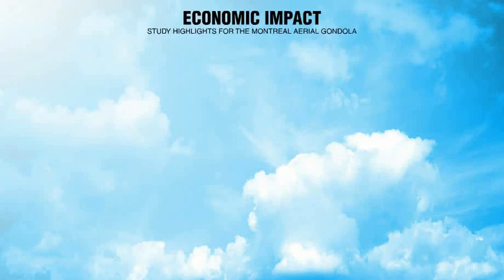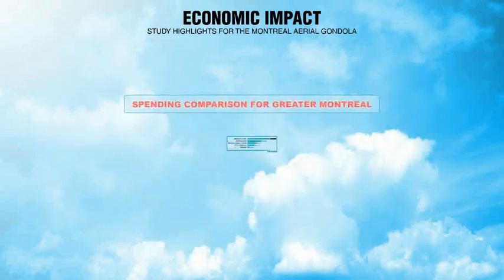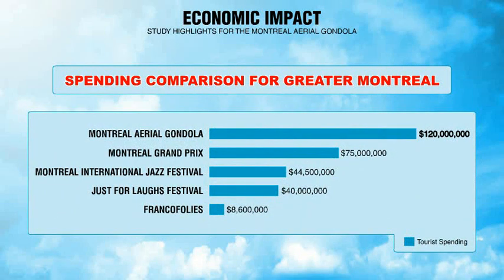Now let's turn to a snapshot of the Economic Impact Study carried out for the Montreal Aerial Gondola, with input from Skylink Montreal, the Conference Board of Canada and Tourism Montreal. The projections for Greater Montreal and Quebec are staggering — one hundred and twenty million dollars in new visitor spending every year, plus the economic impact from the one hundred million dollar construction cost and ongoing operating costs. When comparing tourist dollars spent, the Montreal Aerial Gondola generates more tourist spending than the Montreal Grand Prix and the Montreal Jazz Festival combined. The conclusion is clear: the Montreal Aerial Gondola will become the city's new economic driving force.